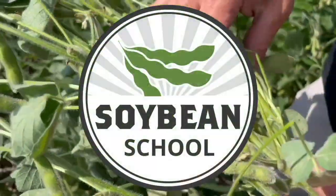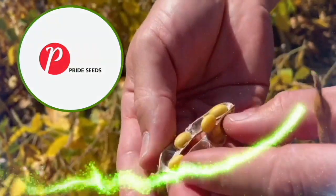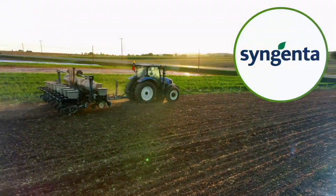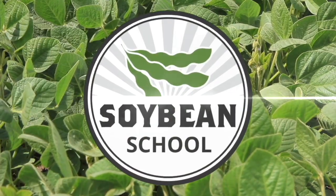Soybean School on RealAgriculture.com is brought to you by Pride Seeds, BASF Canada, and Syngenta Canada. I'm Bernard Tobin, back in Oxford County, Ontario today, talking soybean fungicides with Ken Kerr, agronomist from BASF Canada.